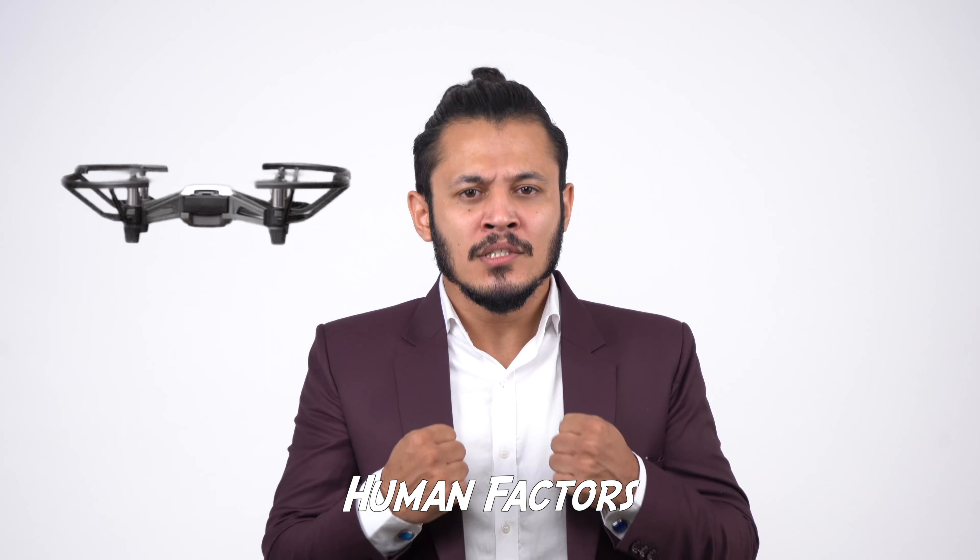In order to get your advanced Canadian RPAS license you need to be at least 16 years old and a Canadian citizen or permanent resident. You need to pass an online exam that costs $10 to take. If you fail, you have to wait at least 24 hours before taking it again. There's no limit on how many times you can try.